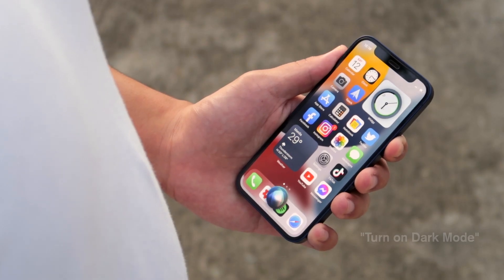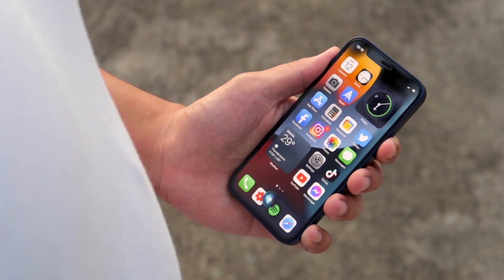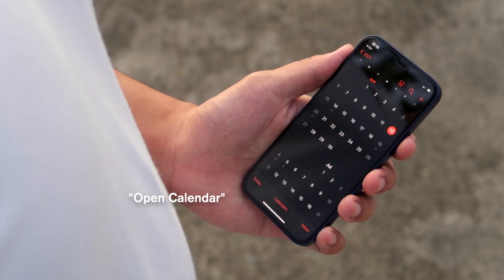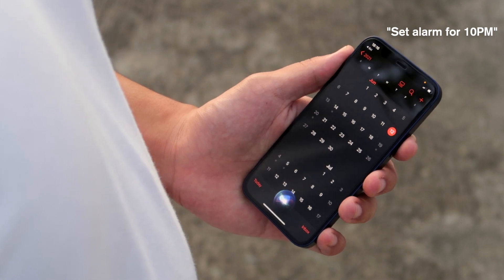Last but not least, you will now be able to use Siri without any internet connection, making Siri way more flexible and usable. This is a great tool for turning on dark mode, setting alarms, opening an application, or even sending text messages. That's everything new in iOS 15 — another great year for upgrades, and with a whole lot more customization now, it seems like Apple's going in the right direction.